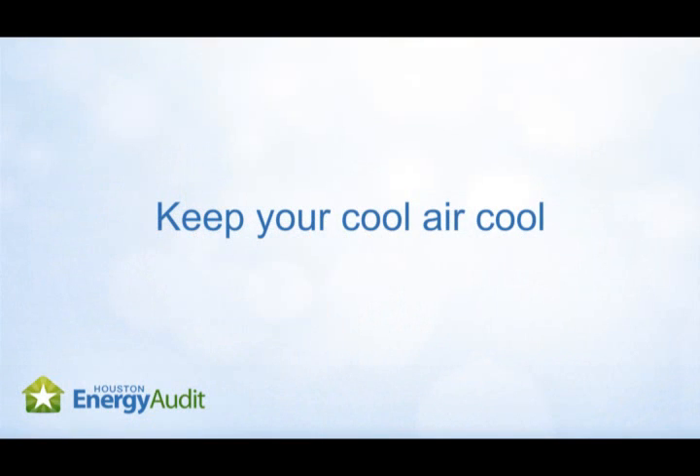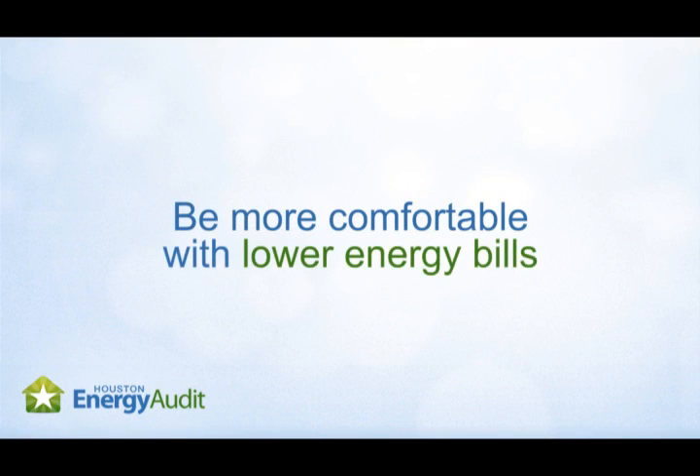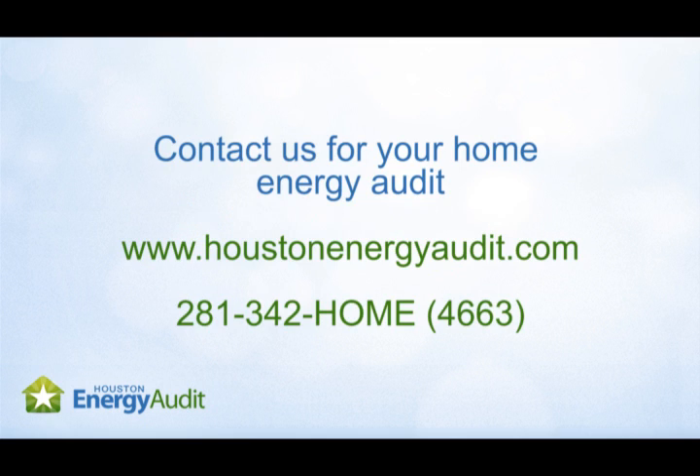Concerned about your home's solar heat gain? Want to be more comfortable and reduce your energy bills? Contact us today for a home energy audit. Our certified professionals will give you real, unbiased advice to save you money.